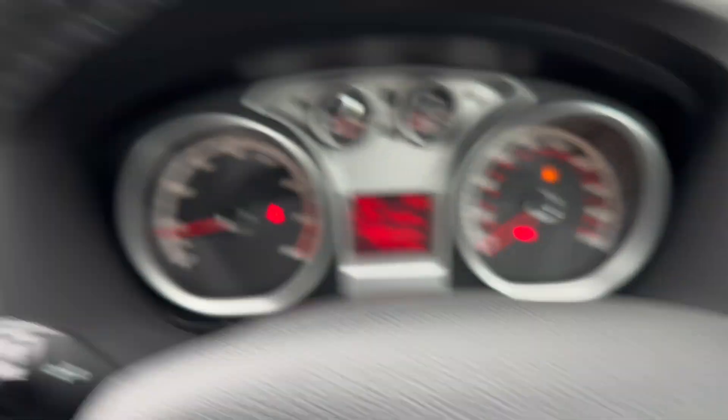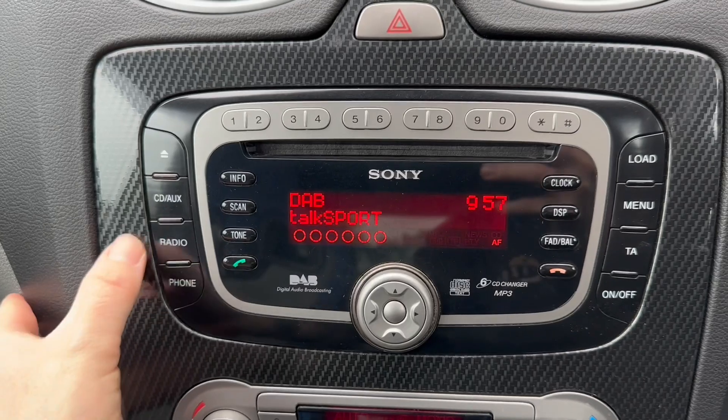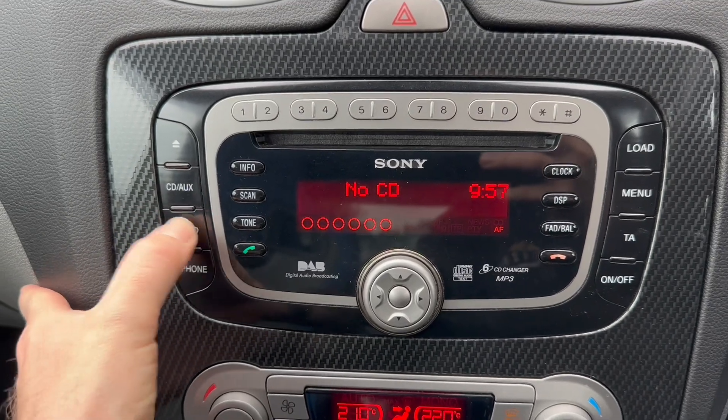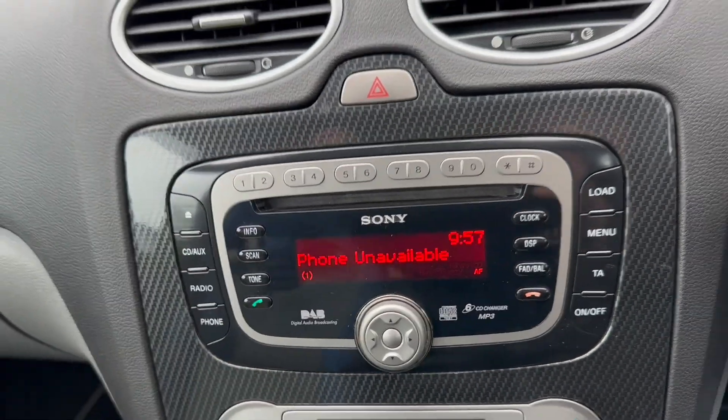Over here we've got controls for the radio, indicators and wipers, and our boost and pressure temperature gauges. The Sony DAB radio also has Bluetooth connectivity for your phone.